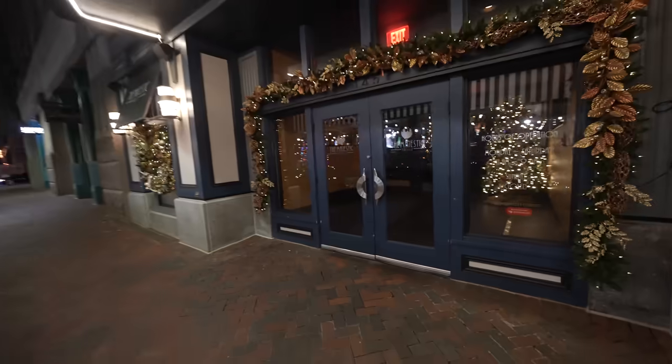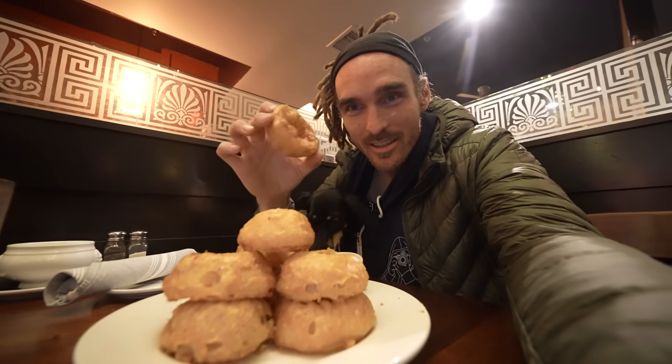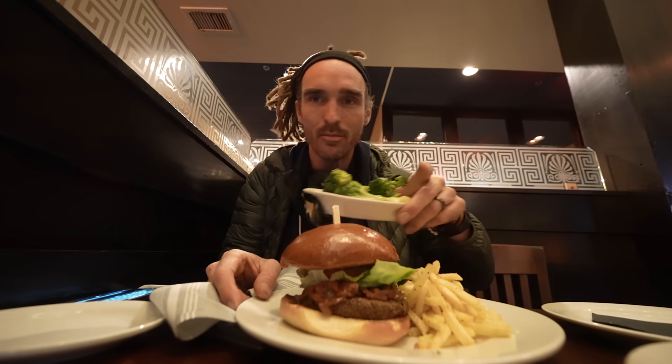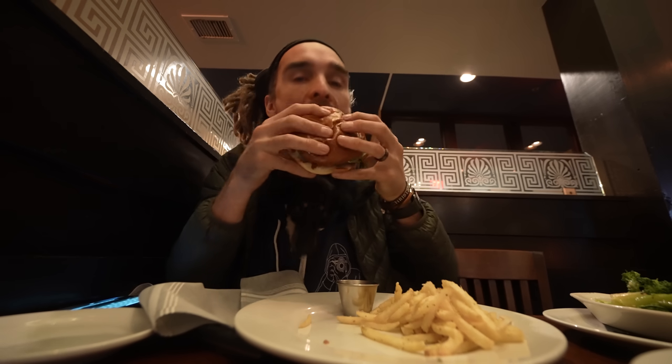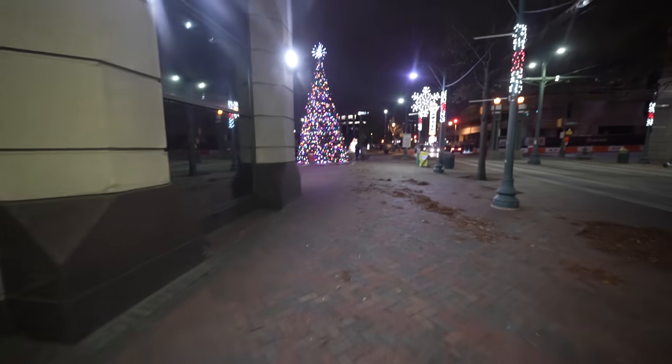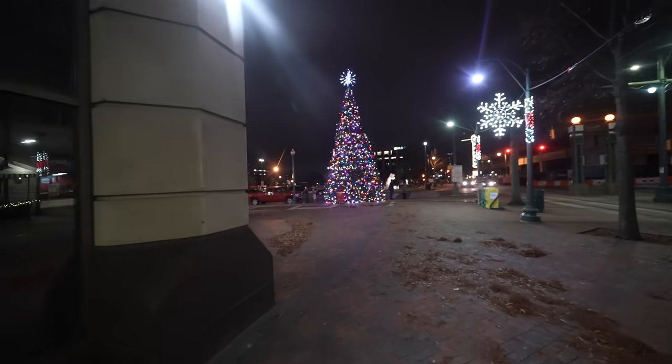This restaurant looks a bit fancy - they might not let me in. They do things differently in Memphis! I ordered a side of onion rings and they came out like donuts - what the heck. I have a veggie burger with fries, a little side of broccoli and then the biggest plate of onion rings you could ever imagine. What a delicious meal.